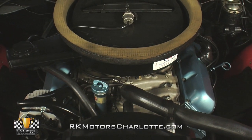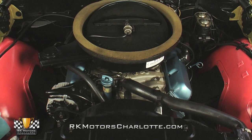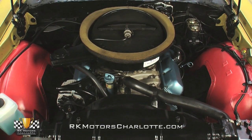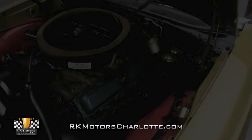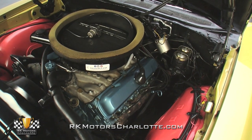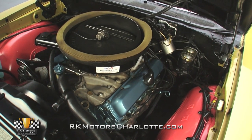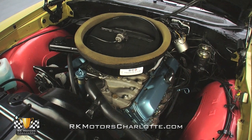Under the hood, you'll find a correct 455 cubic inch Rocket V8. That big engine creates 350 horsepower in factory form and is mechanically sound and ready to hit the road. Stomp the throttle and a Rochester Quadrajet carburetor mixes fuel from leak-free lines with air from a correct low-restriction air cleaner and shoves it all into a correct aluminum intake.